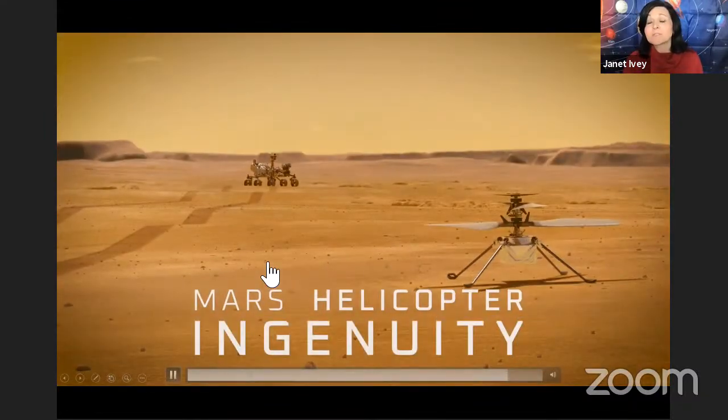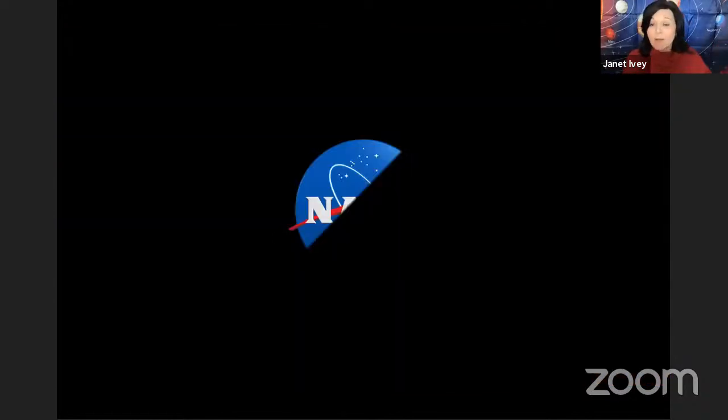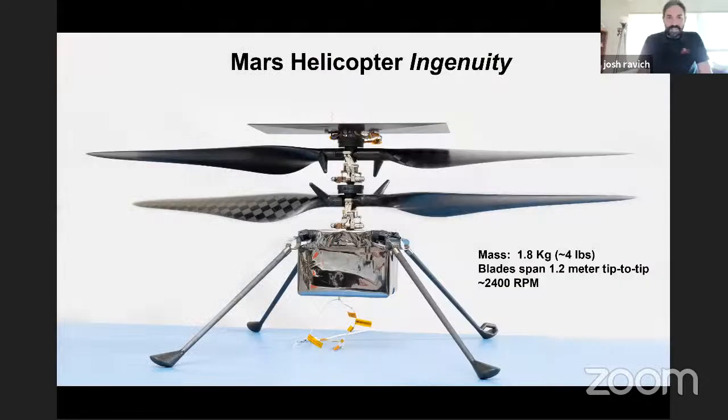A question from the audience: what sensors are on Ingenuity? The microphone is on Perseverance, not Ingenuity. There's very little that's non-essential for function. We have a range finder — like an altimeter to tell how high we are — and an accelerometer/gyroscope package to figure out our position. We have a black-and-white camera for navigation that faces down. The only thing not essential for flight is one color camera aimed at an angle we hope will give us decent pictures. That's about it. It's actually pretty simple.